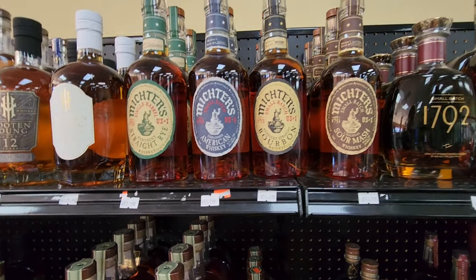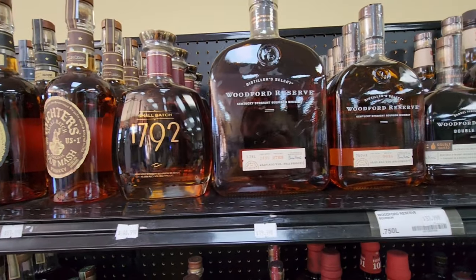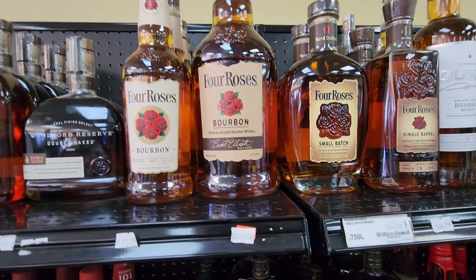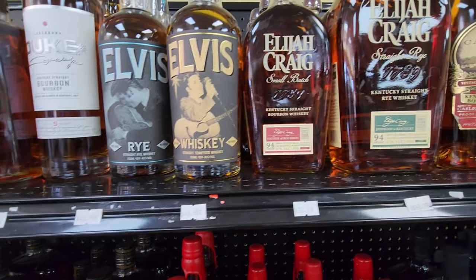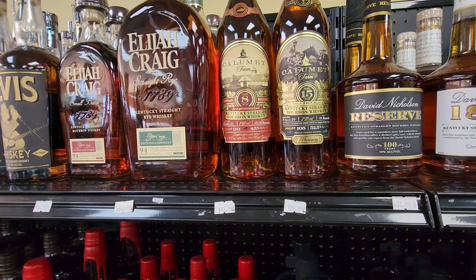I am shooting in 4K so the prices are a little small. I'm looking for my next big bottle. I picked the Knob Creek 9 — couldn't get more votes for that — and it was almost as much as Elijah Craig, so I'm gonna put Elijah Craig up against something else. What do you think I should get to go up against Elijah Craig for the next big bottle?